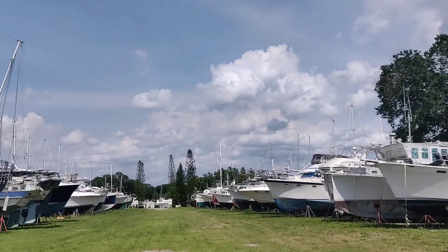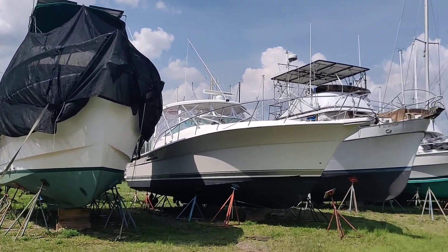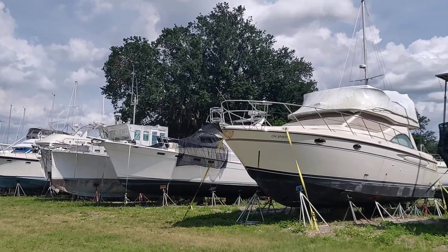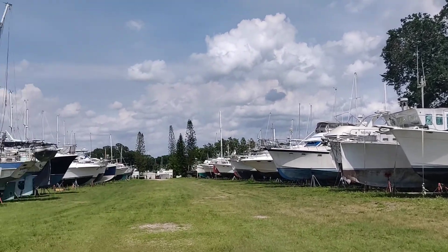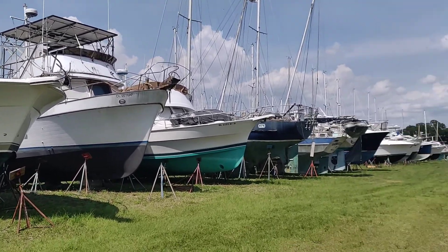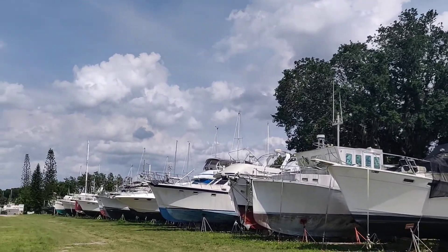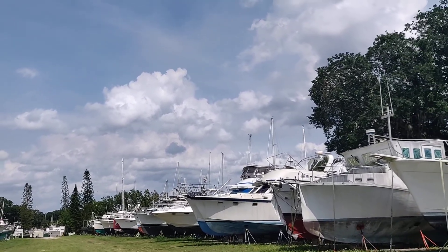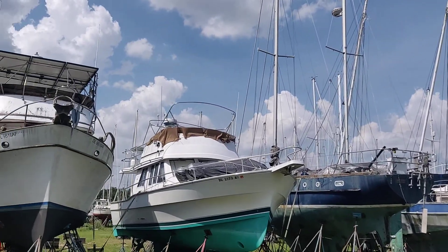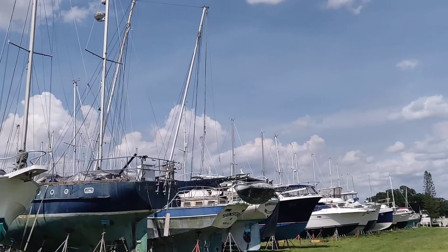Hey everybody, it's Mike and Michelle again, and we are in the most interesting or depressing place we've ever been. We are in Indiantown Marina, slash DIY Boat Yard and Hurricane Hole, and we're walking down the powerboat aisle of all these boats that have sadly been sitting here. Some have not been neglected, but most of them have. We're not even getting close to the sailboat section way over there, and some of those haven't been in the water for years.